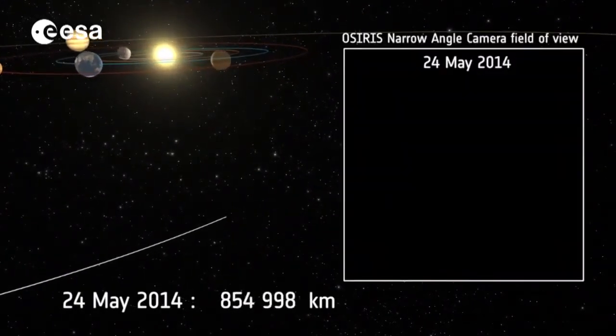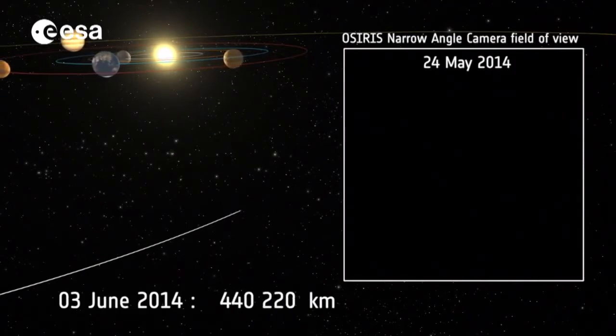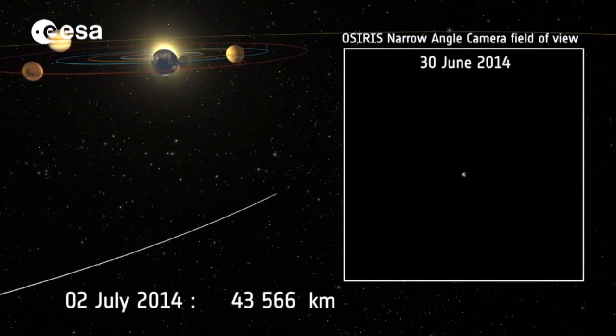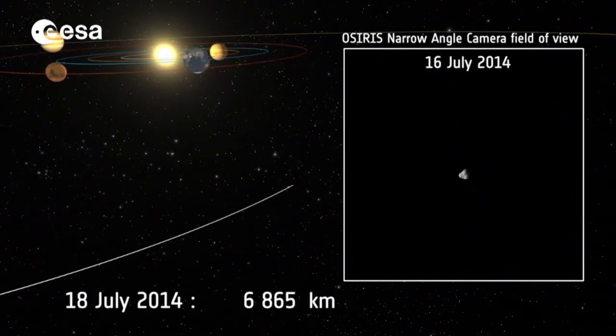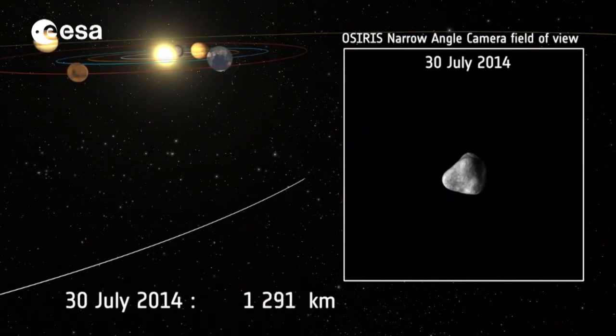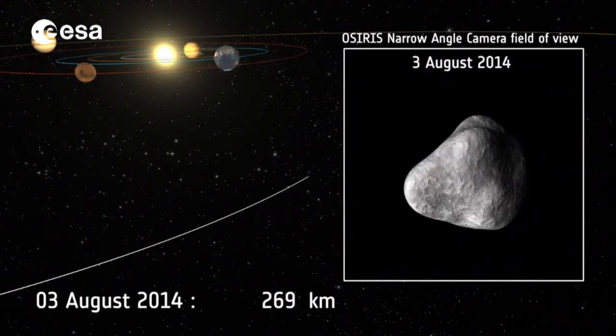As it gets closer, further images will improve the corrections and provide more details about the comet's shape, size and rotation. By the beginning of August, nine thruster burns, including the small test burn in early May, will ensure that the relative speed between the comet and the spacecraft has been reduced from 750 metres per second to 1 metre per second. The distance between them will then be just under 200 kilometres.